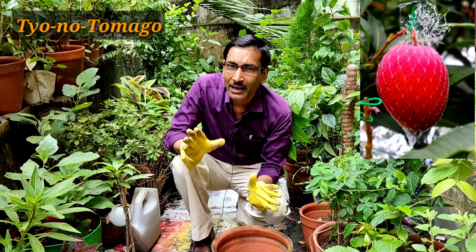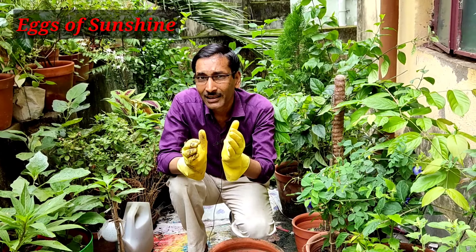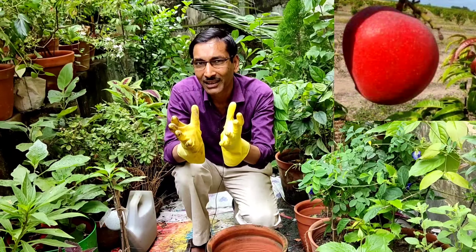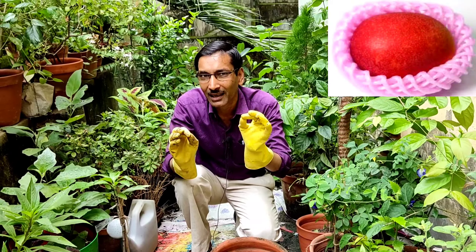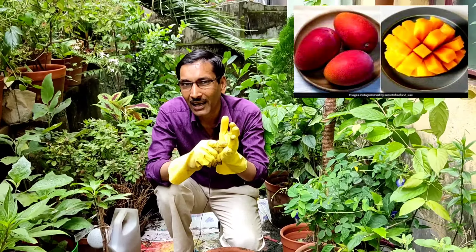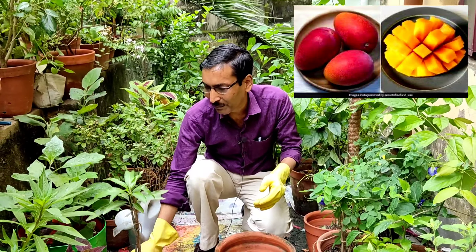The original Japanese name is Taiyo no Tamago, which means 'egg of sunshine' — the sunshine egg. The mango weighs around 350 to 400 grams per piece, that is about three pieces per kilogram. You can see the beautiful bright sunshine-like color on screen. The shape is like a dinosaur egg, which is why it is sometimes called the dinosaur egg. It is the most delicious and costliest mango on earth.